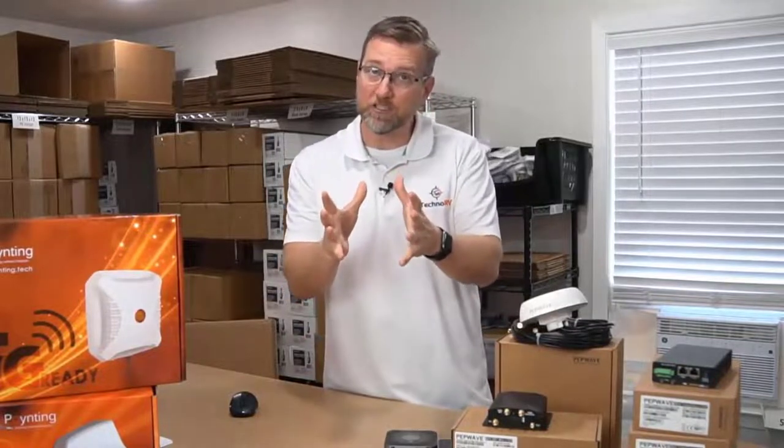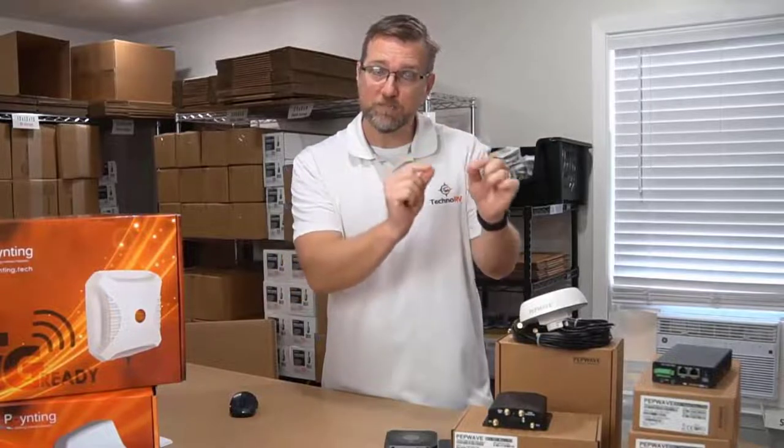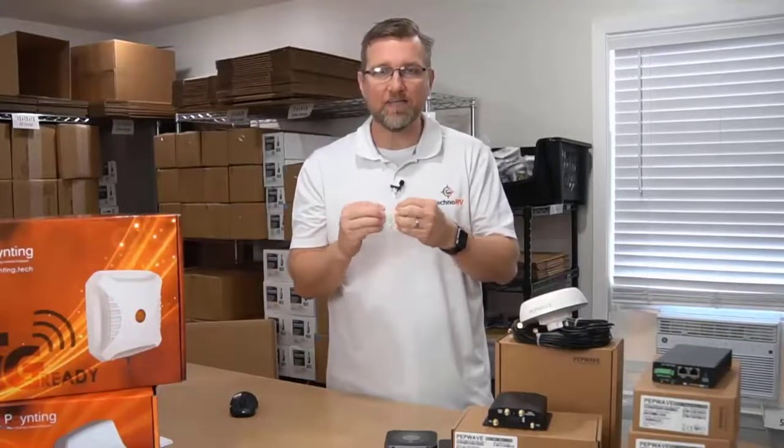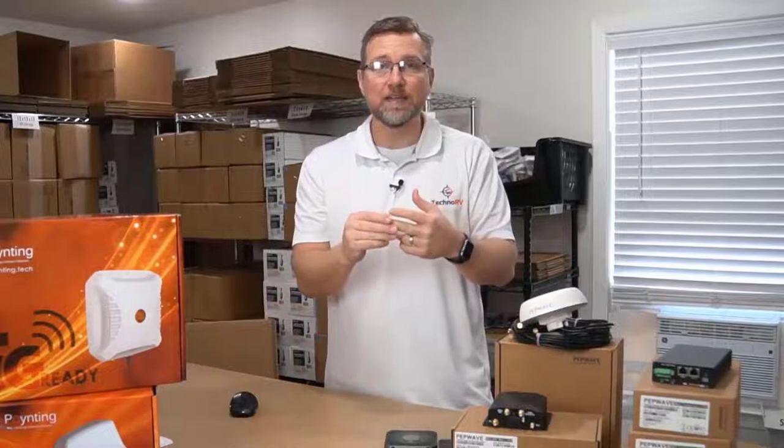You could be on Verizon having a poor experience, switch bands, and all of a sudden have a great experience - you're still on Verizon, but you've changed bands. By being able to combine multiple frequency bands, it allows access to more bands and better odds of not being on a band that is overloaded.